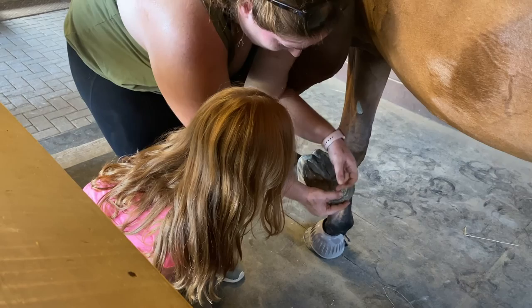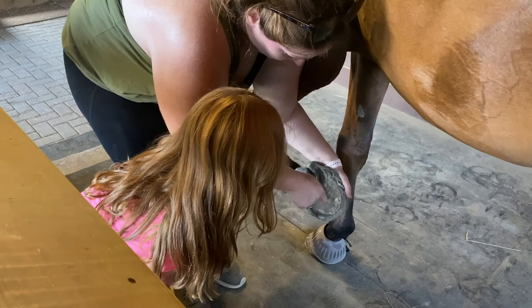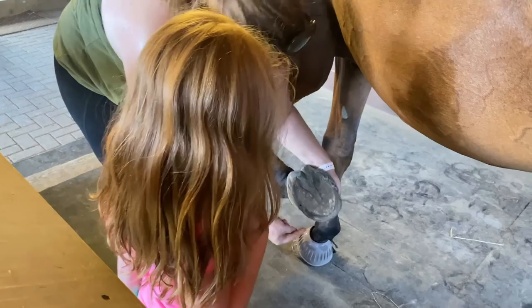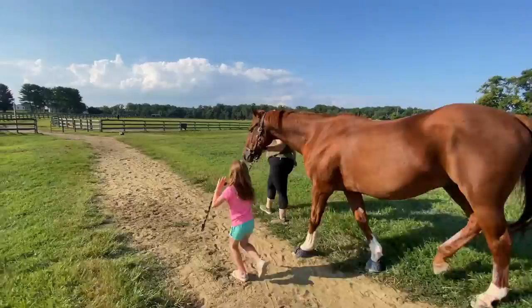He can't feel this — it's kind of like how when you clip your toenails or fingernails, you can't feel that. This is like his fingernail. If you get too deep in his foot then he can feel that, but this is just his fingernail basically. The nails go through there and come out on the outside, and they bend them over so they hold on to the foot.